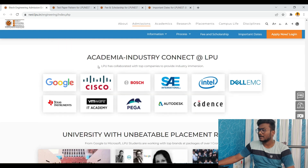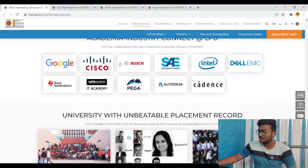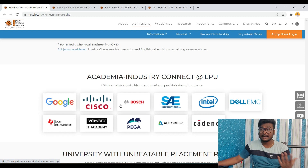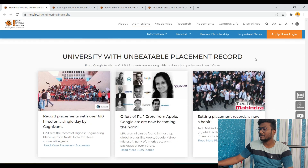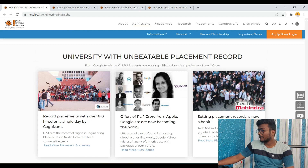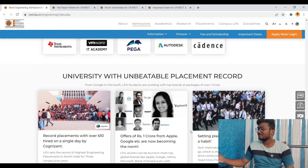LPU has collaborated with top companies to provide industry immersion, and you can see the companies they have collaborated with so that you will get industry experience too. The university has unbeatable placement records — offers of 1 crore from Apple, Google, etc. are now becoming the norm. Record placements include over 16 hired in a single day by Cognizant, and Tech Mahindra hired 250 students in one go, which is the highest for any campus drive conducted by Tech Mahindra.